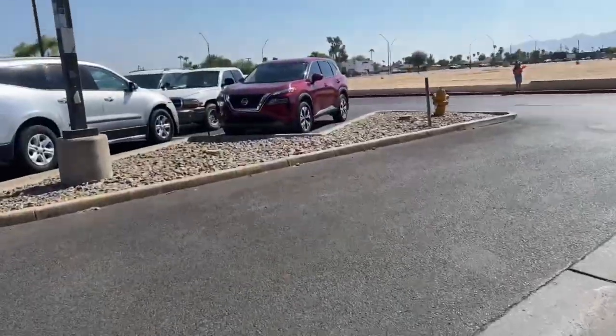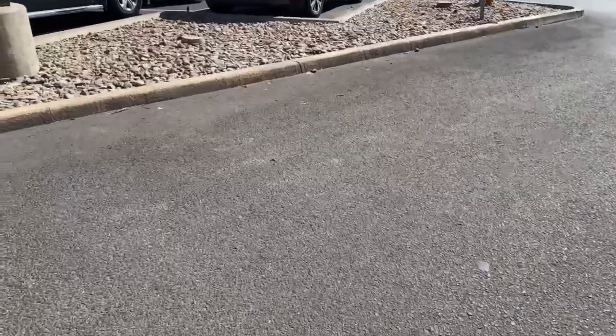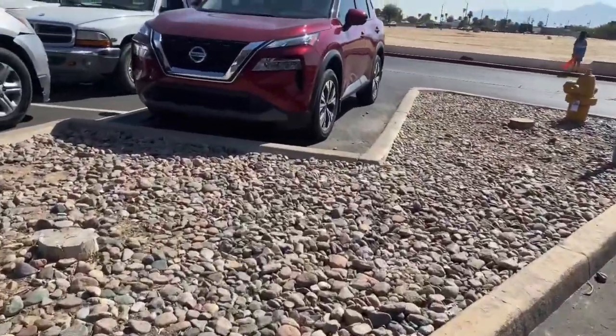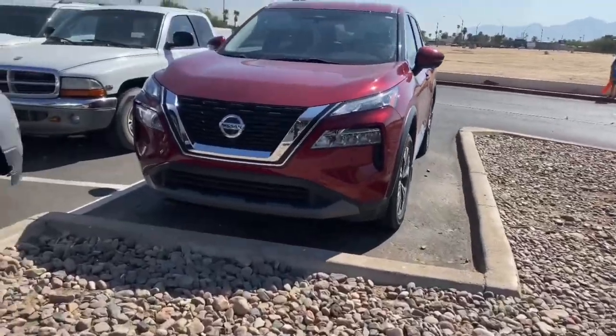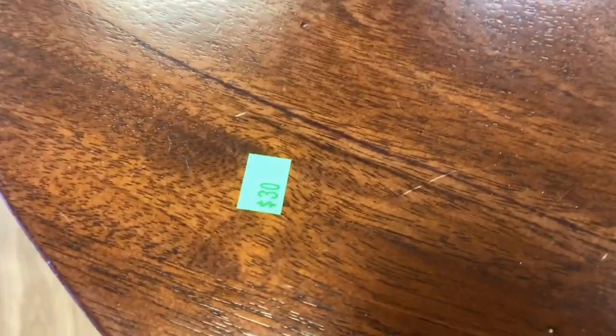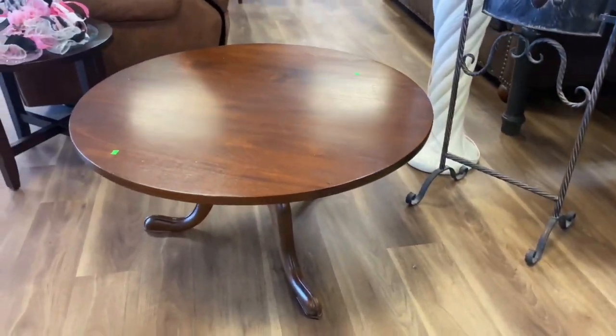They didn't have anything, so we're leaving. We went to Hope's Closet instead — and oh my goodness, this piece is gorgeous! It's $30. So pretty!